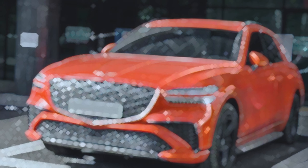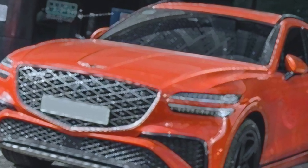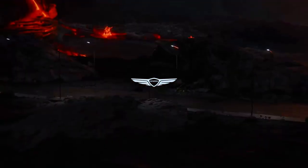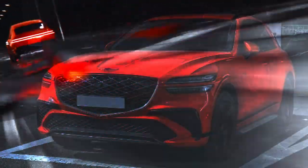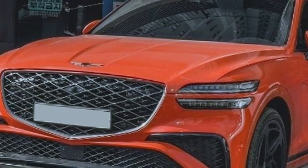This is the Genesis GV70 Magma that has been spied in the wild, and it comes with an active spoiler. For the first time we are seeing the almost production-ready version of the GV70 Magma. You have probably heard of the Magma series — the GV60 Magma concept is what we've seen around a lot. Today, thanks to Car Insider, we share a highly detailed gallery of the GV70 Magma captured out in the wild.